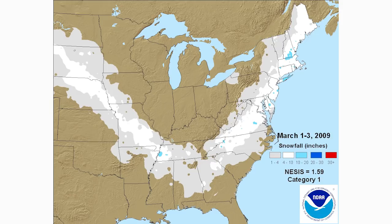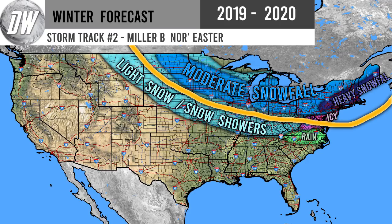When Alberta Clippers get significant ocean influence and head out to sea, we call these Miller B nor'easters. These are nor'easters that begin as Alberta Clippers and then move out to the ocean somewhere between South Carolina and New Jersey. Sometimes they head out over Long Island south of New England; other times they dip way south with the jet stream, bringing snow to North Carolina and Virginia. The most common track brings heavy snowfall to Pennsylvania and southern and coastal New England.